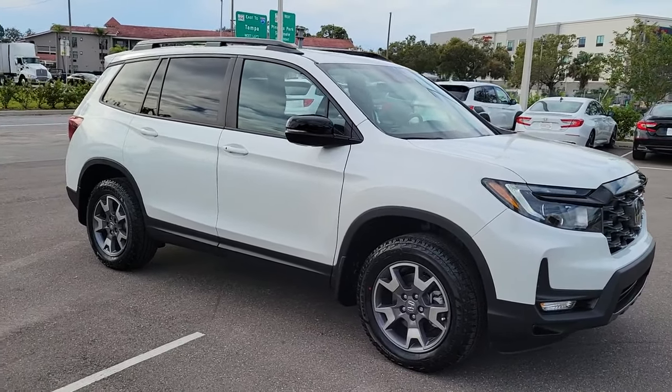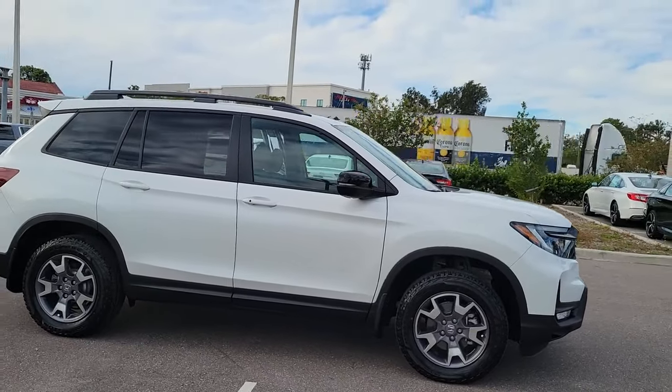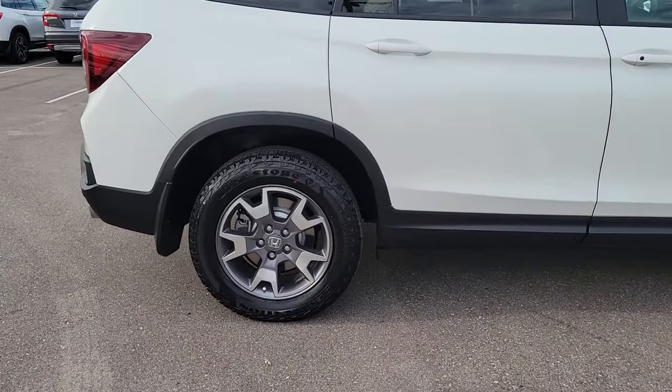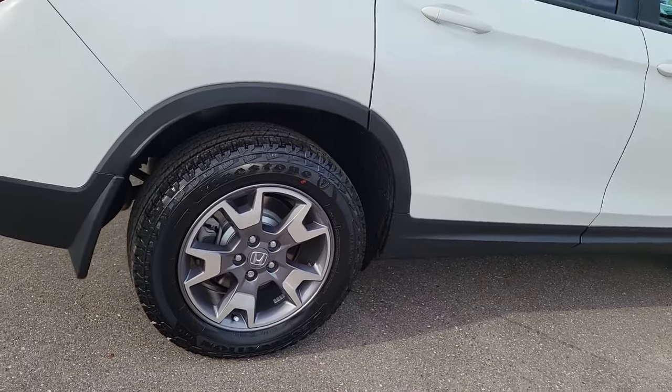Enjoy the view of this 2023 Honda Passport. Presenting the Honda Passport — the mid-sized crossover with all the features you need to make your outdoor adventures fun and comfortable, with seating for five, plenty of cargo space, and flexible cabin configurations.